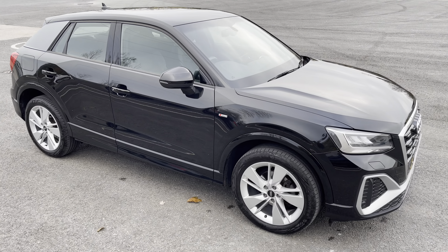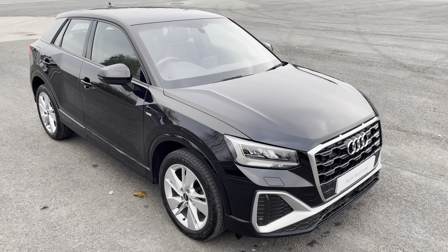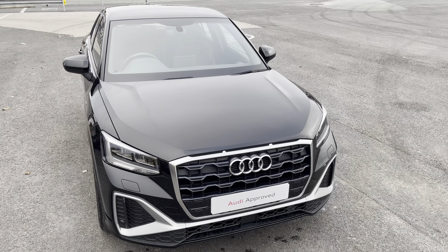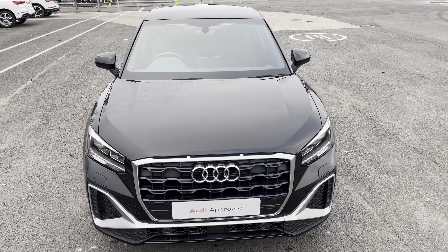Hi, this is Habib from Preston Audi, and this is the approved used Audi Q2 S line. This model has a 35 TFSI engine and slick six-speed manual gearbox, while it's finished in the optional metallic Mythos black paintwork.